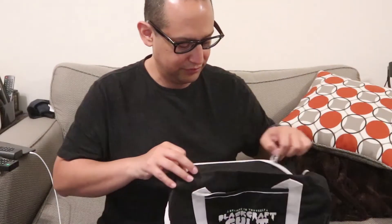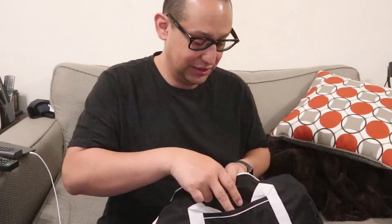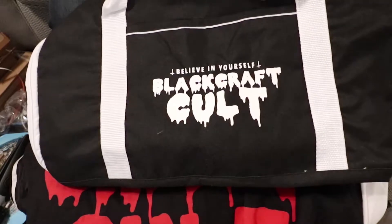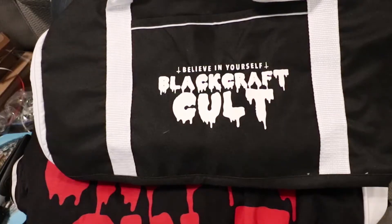And the last thing in the box. This is a nice bag, actually. I can actually use this bag for stuff. Take a look there — it's a decent-sized bag.